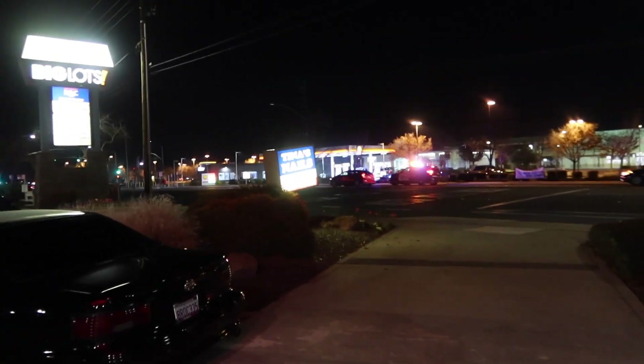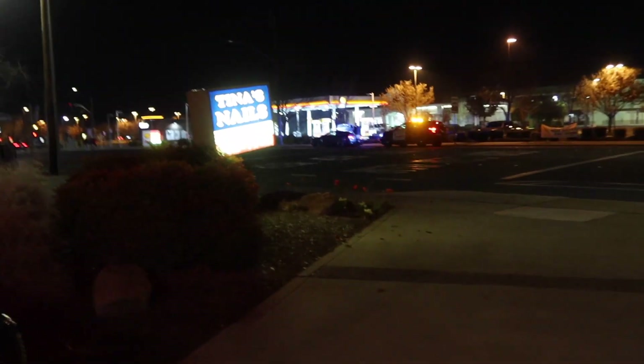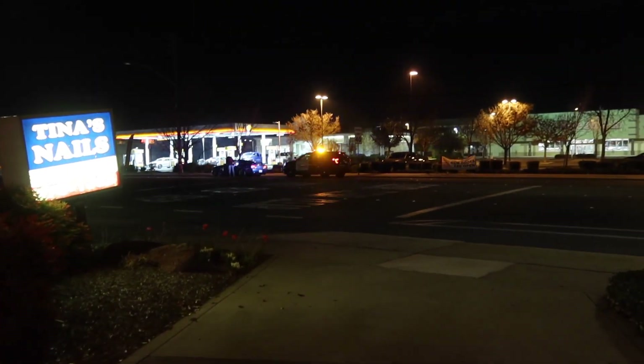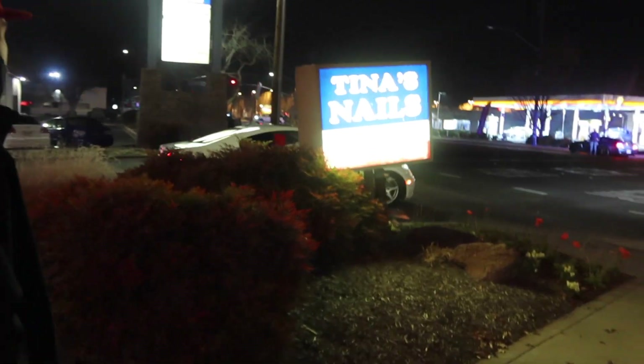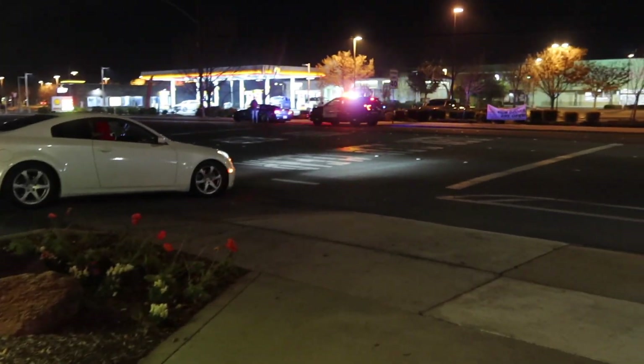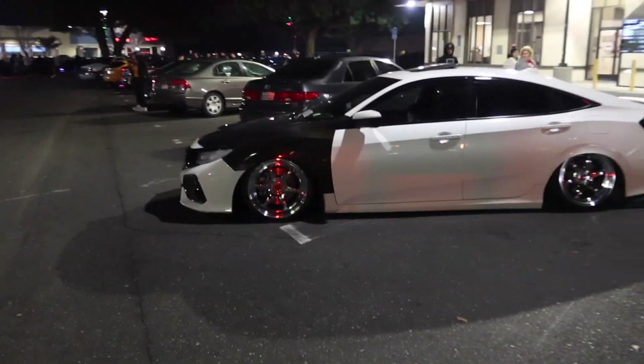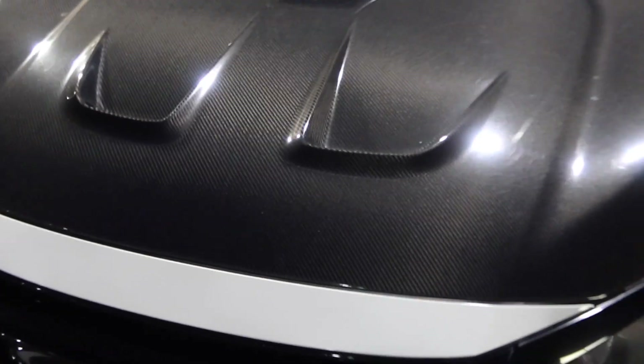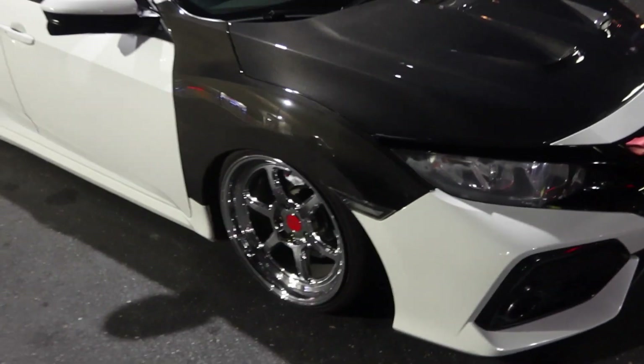Look at this — look at the carbon fiber fenders, carbon fiber hood. What do you think if I do that on the M? The Mustang just got pulled over right here in front of us — damn. Scrape Nation! We got this SI with the carbon fiber fenders and stuff. This thing looks cool — we got the fenders, we got the hood. Hey, this looks pretty sick — what if I do that to the M?